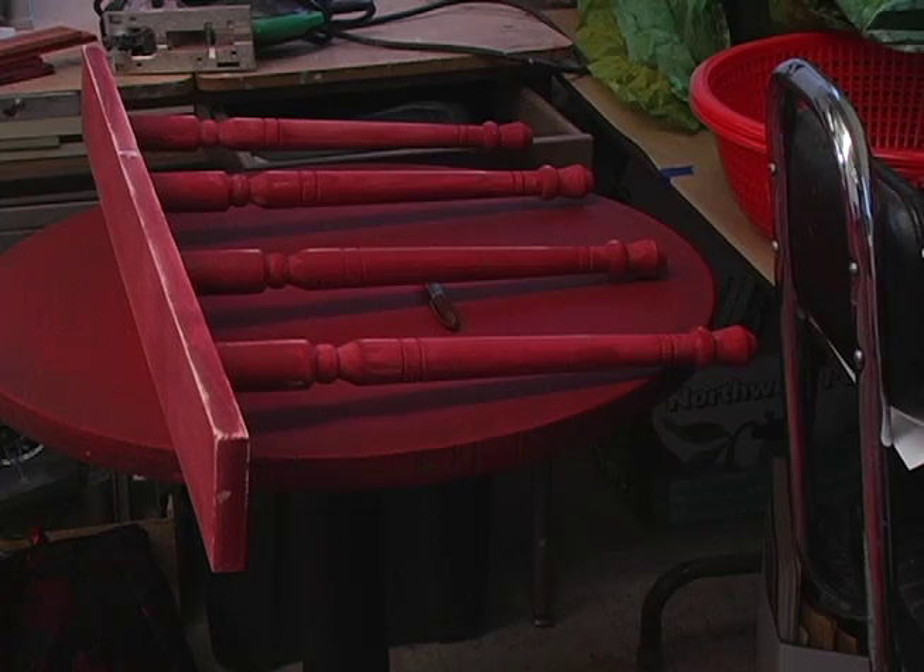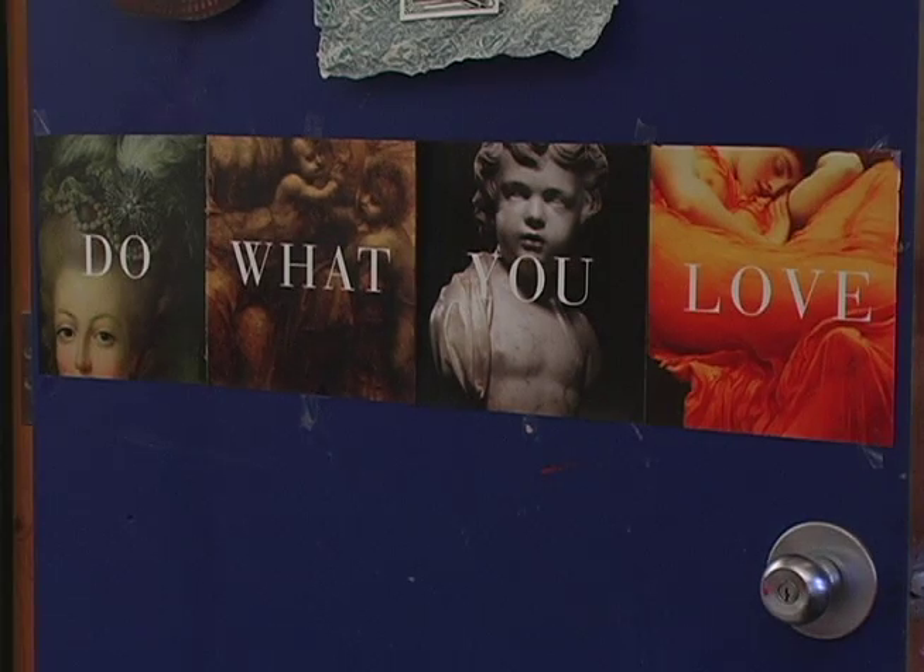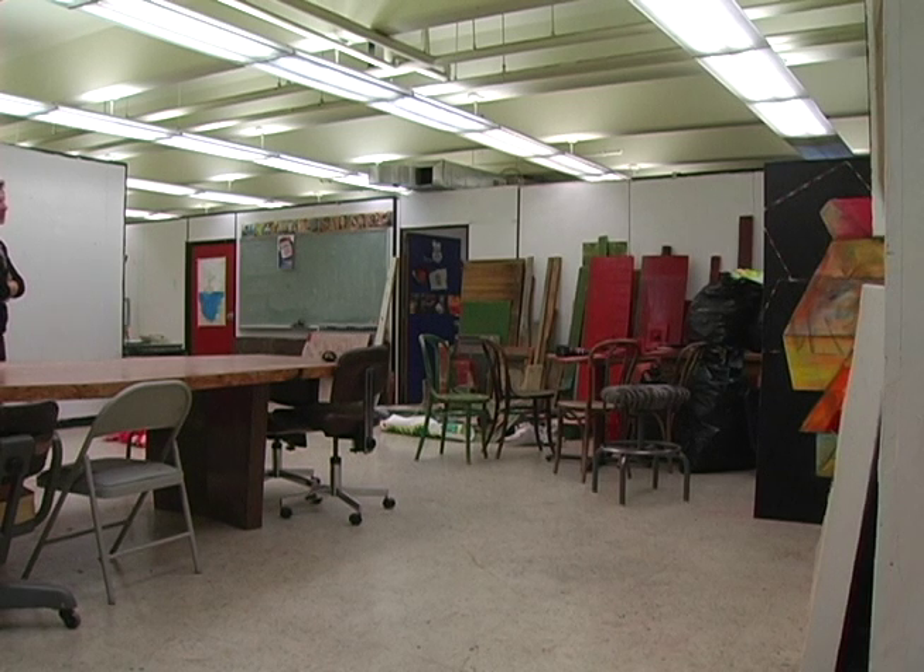To experience this interactive artwork for yourselves, stop by the John B. Davis Gallery in the Fine Arts Building. Gallery hours are 10 a.m. to 4 p.m. until November 13th. Reporting for Inside ISU, I'm Ray Rodriguez.